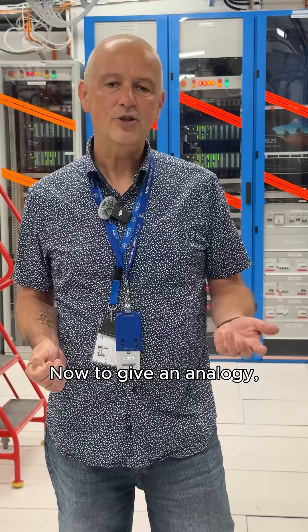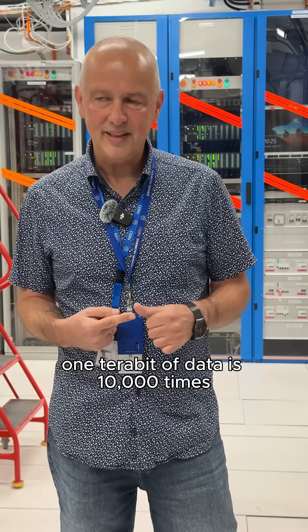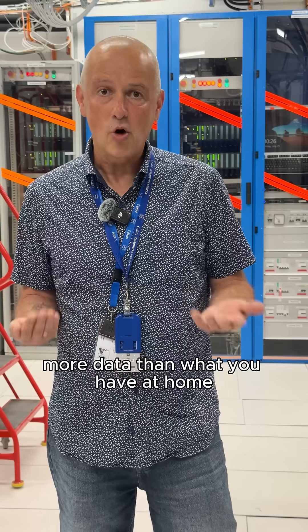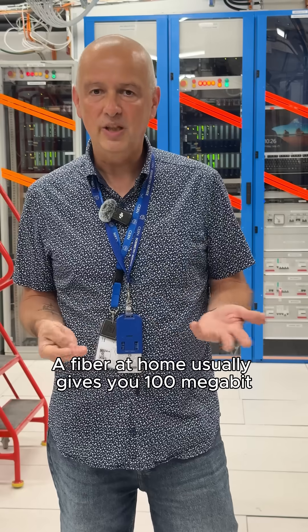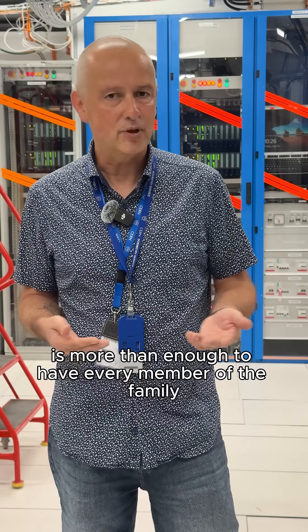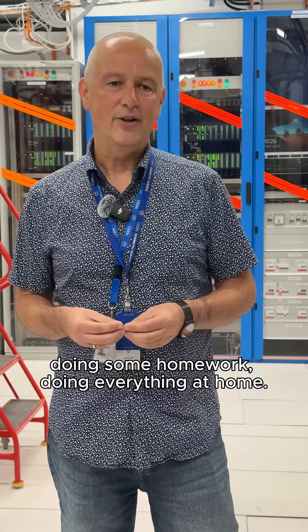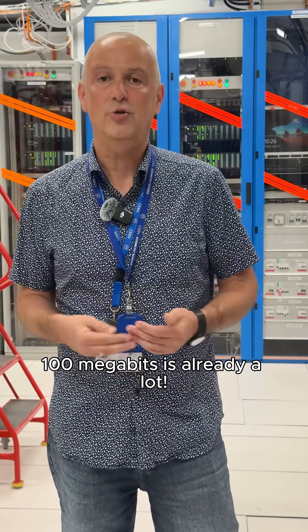To give an analogy, one terabit of data is 10,000 times more data than what you have at home when you are connected with a fiber. A fiber at home usually gives you 100 megabit per second, and 100 megabit is more than enough to have every member of the family browsing the internet, looking at a Netflix movie, doing some homework, doing everything at home. 100 megabit is already a lot.